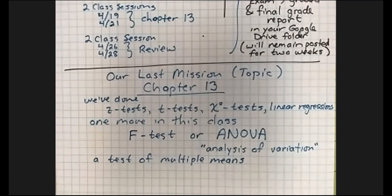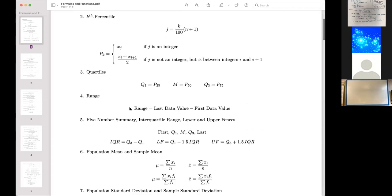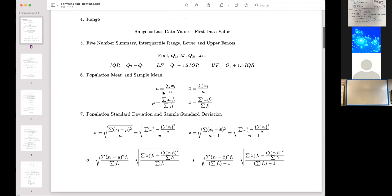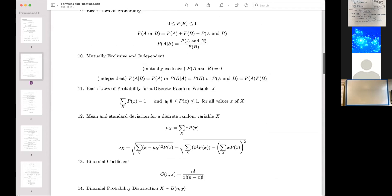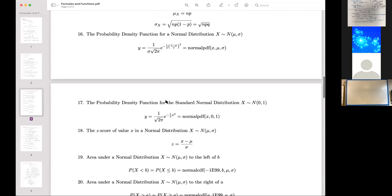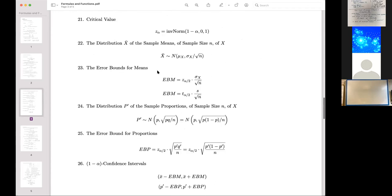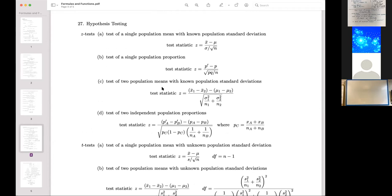From the very beginning of the course we have: percentile, quartile range, upper fence, lower fence, interquartile range, means — population mean and sample mean — standard deviation, variances, probability, probability density function, the Z distribution, the normal distribution, error bounds, confidence intervals, and then most recently hypothesis testing.